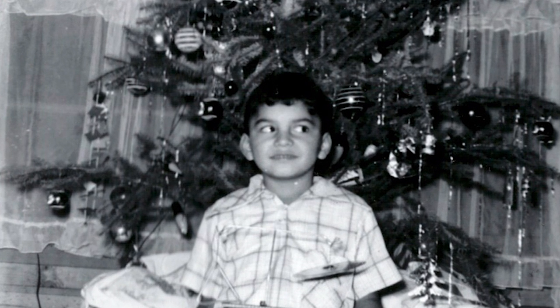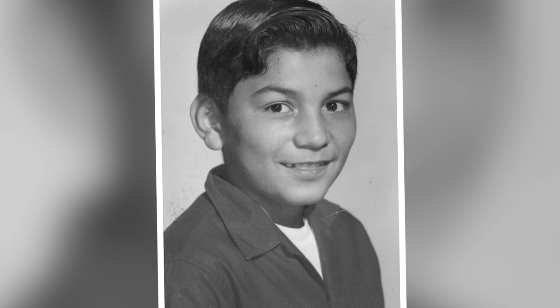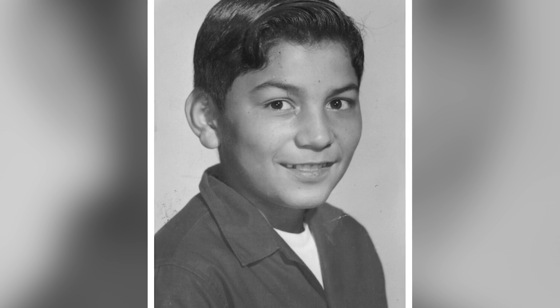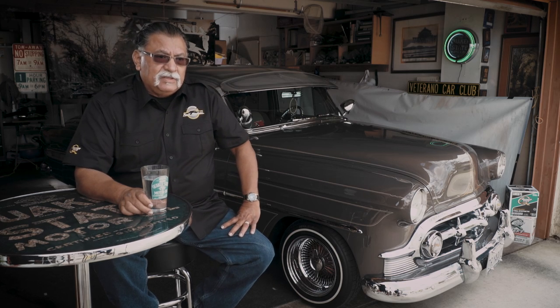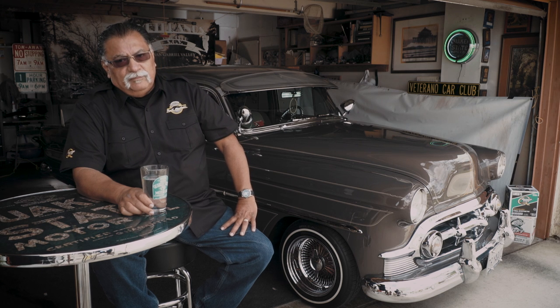I was born in East L.A. at White Memorial Hospital in the early '50s. I grew up in South El Monte, which was a very rural area at the time. My parents originally wanted to move to San Gabriel. I remember my mom telling me the story that she ended up telling off the realtor, because when they went to look at a house in San Gabriel, he said he needed to get permission from his neighbors to see if Mexicans could move into the neighborhood. That didn't fit well with them, so they ended up going further east.